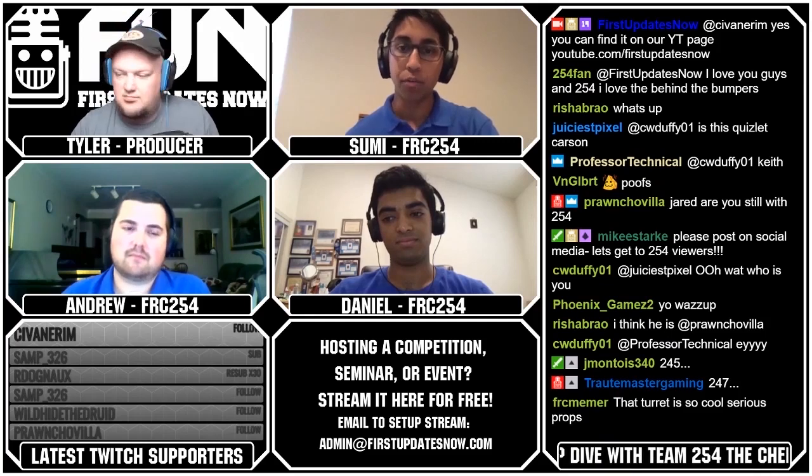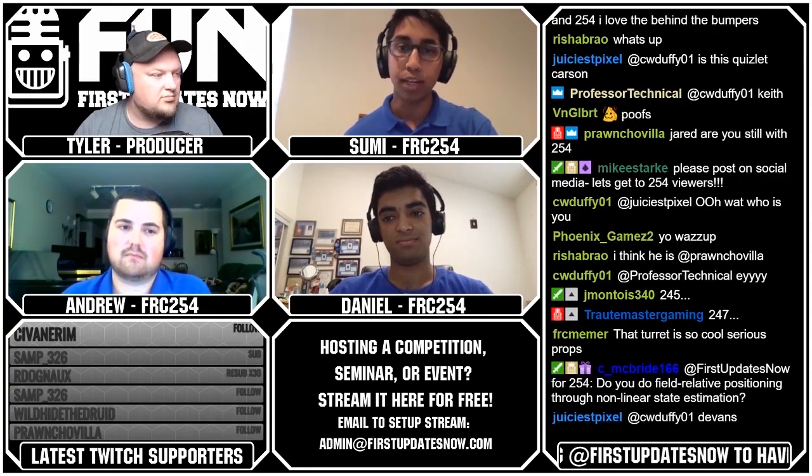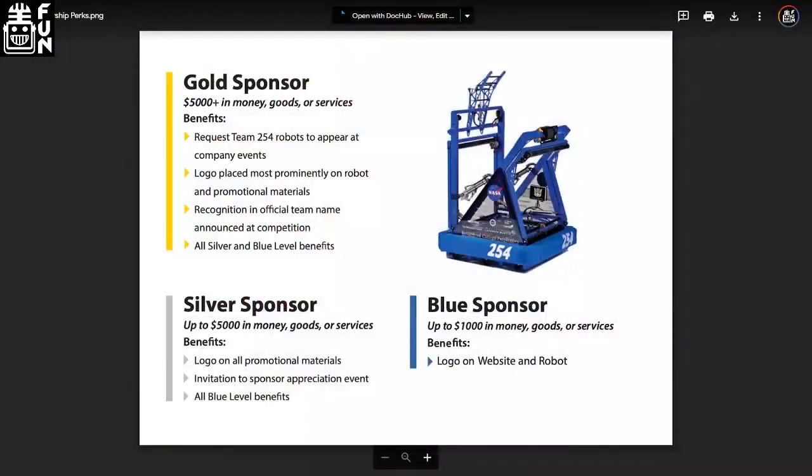The reason we're able to retain sponsors and people are interested in sponsoring us is that we have a whole list of sponsorship perks. We give them advertising through our website and our robot, as well as placement on team promotional materials like t-shirts and other things. Depending on the amount, they can request our robot for corporate events. For corporate events, it's based on whatever the company requests, and then we'll plan it at whatever time they want and try to make it work within our schedule.